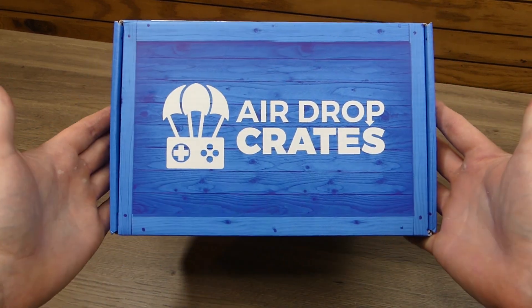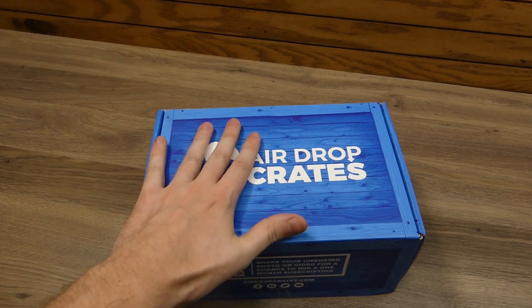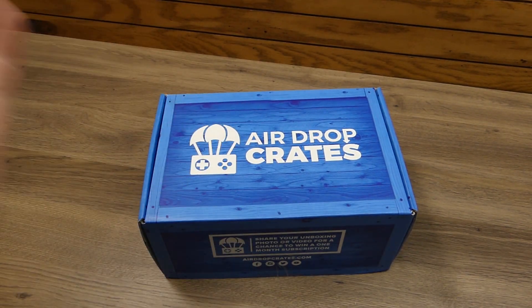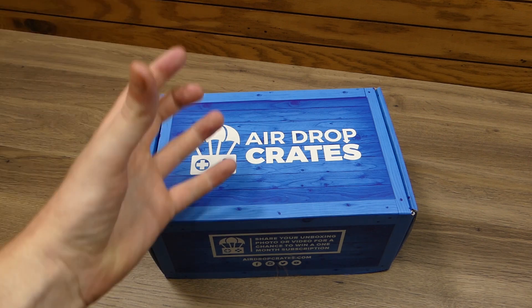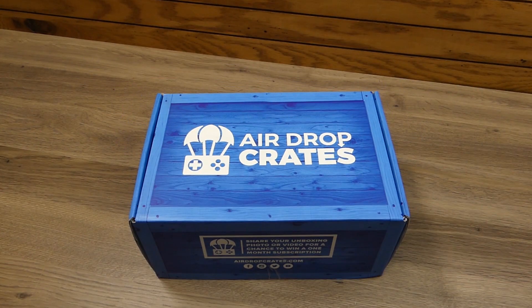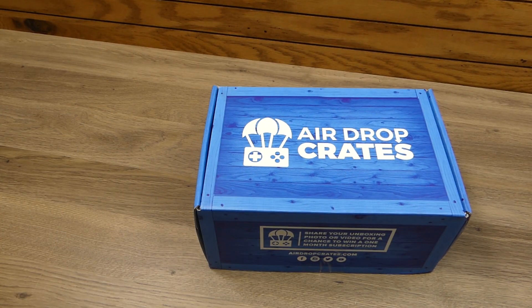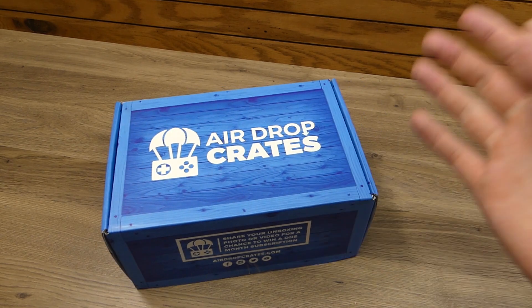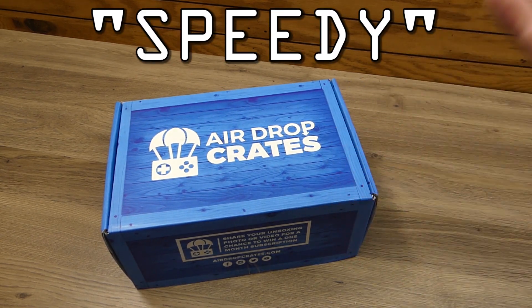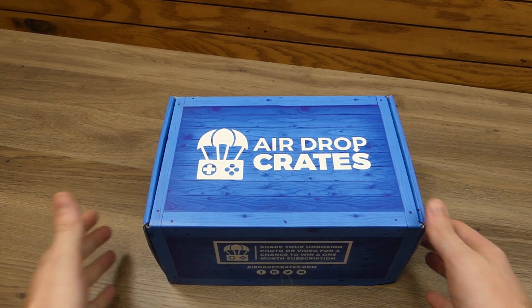Hey everybody, what's going on? Speedy Diver here, and this is Air Drop Crates. This is for the month of September 2018, and I believe this month's actual theme is Adventure Crate. We're going to get right on into this. Before we get into this unboxing, if you are interested in picking up an Air Drop Crates, make sure you use code SPEEDY to save 10% on your order.